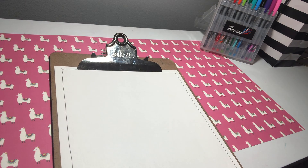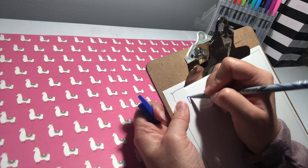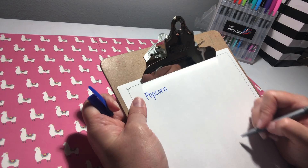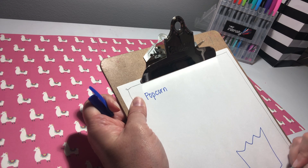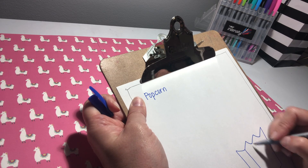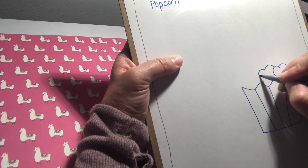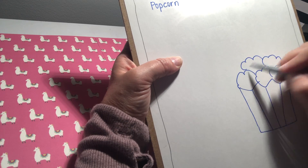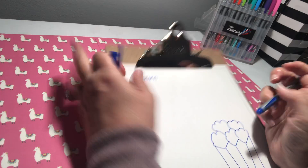So for my topic, I'm going to write about popcorn, one of my favorite subjects. Before I draw anything, I kind of know what I want to draw — I'm going to draw like a bucket of popcorn, kind of like this. I already have the shape in mind, but I don't know what I'm going to write, so I'm going to brainstorm some words first.